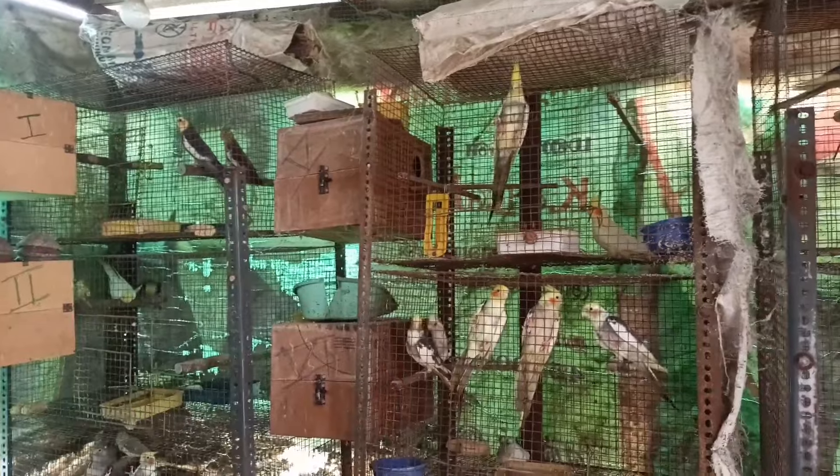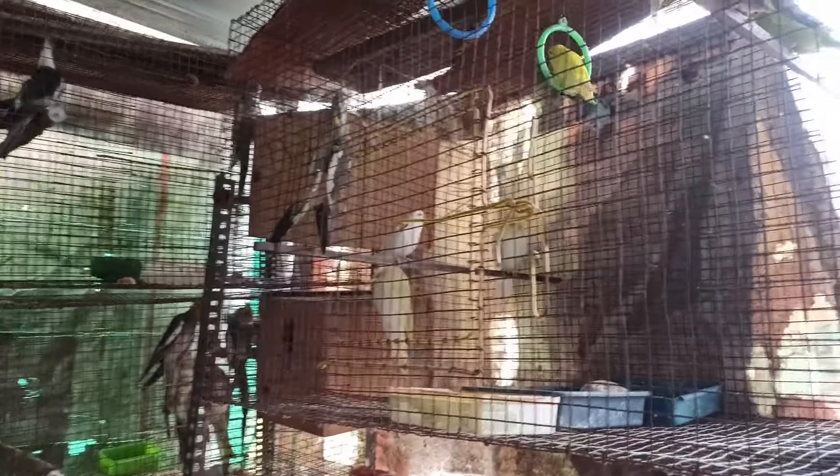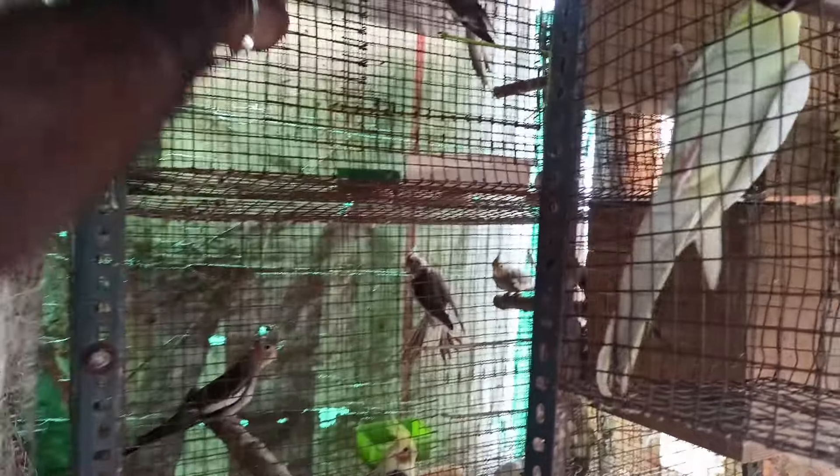There are lots of birds who have eggs. Lutino, white face mutations — but there is a term called R. If you want to add an average, you can add a cockatiel.